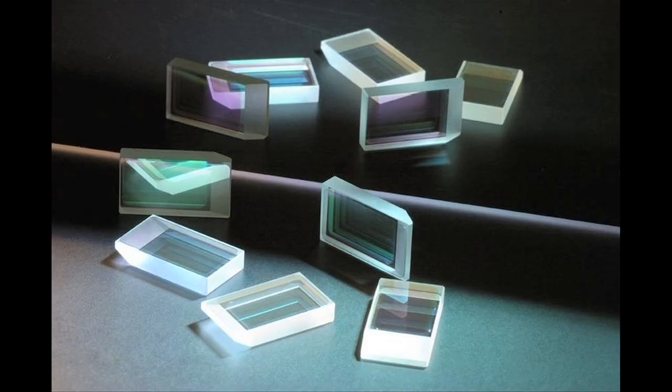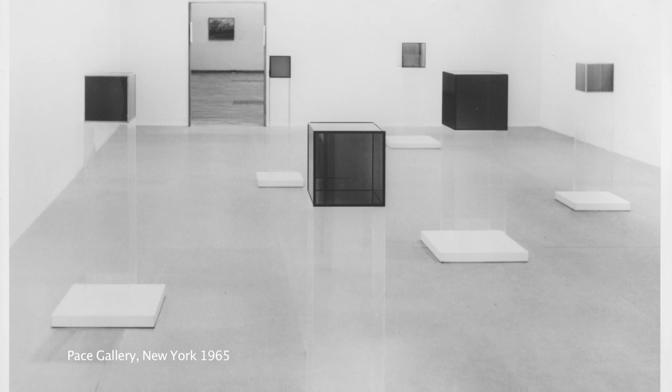Somebody told me about a process that was used in the film business for making efficient reflectors and lenses. I went to the Los Angeles phone book and looked up the process and contacted somebody that did it, and I hired that company to do my original work.